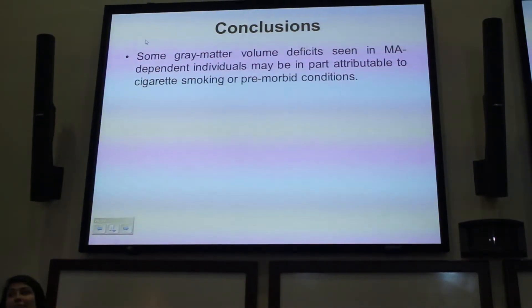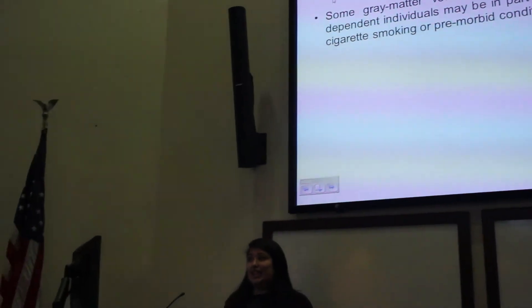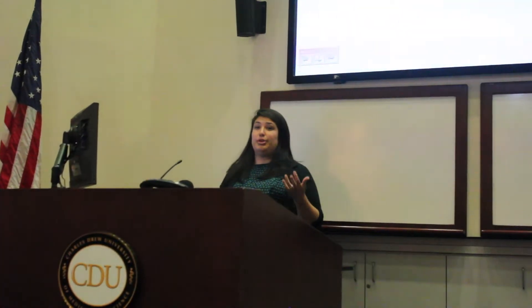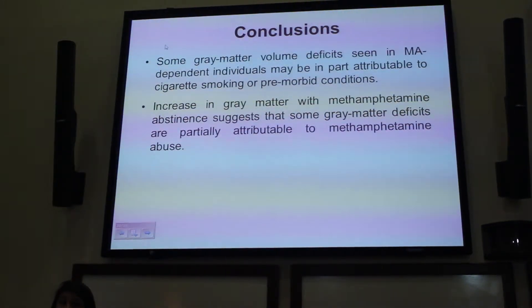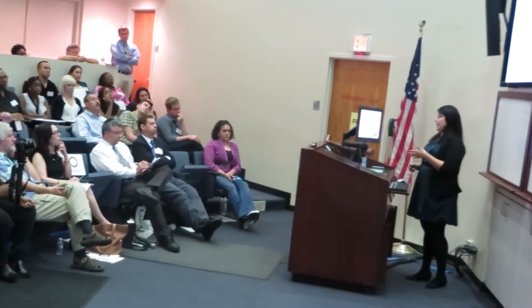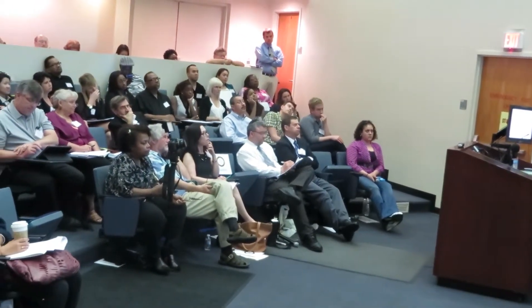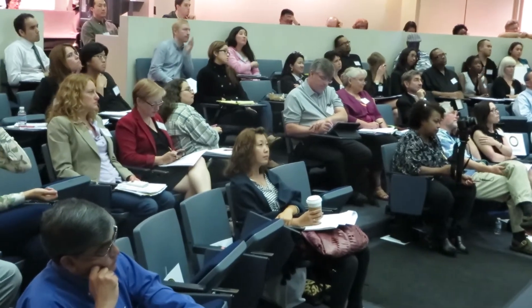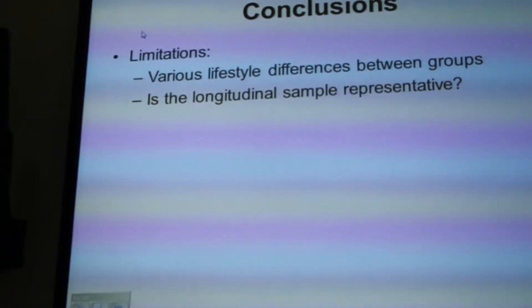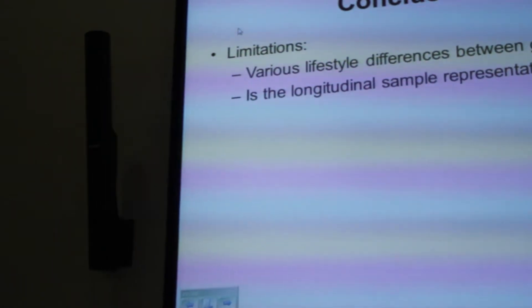In sum, these findings show that some gray matter volume deficits seen in MA-dependent individuals are in part attributable to cigarette smoking or to pre-morbid conditions that may promote addictive behaviors. We showed increased gray matter with abstinence from methamphetamine, suggesting that at least some abnormalities may be attributable to methamphetamine use itself. Limitations include the difficulty of matching controls and methamphetamine users on lifestyle factors such as childhood trauma, which may also relate to gray matter volume.